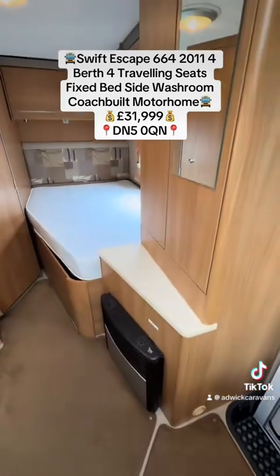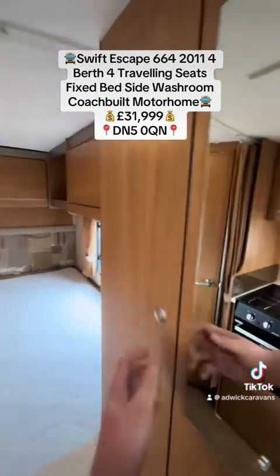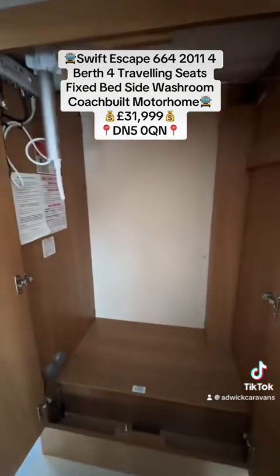There's a solid habitation entrance door with a fly screen and the power controls for the system just above. Next to that you've got the Truma Blown Air heating system and the wardrobe — a nice size wardrobe with the retractable aerial and booster box stored in there as well.